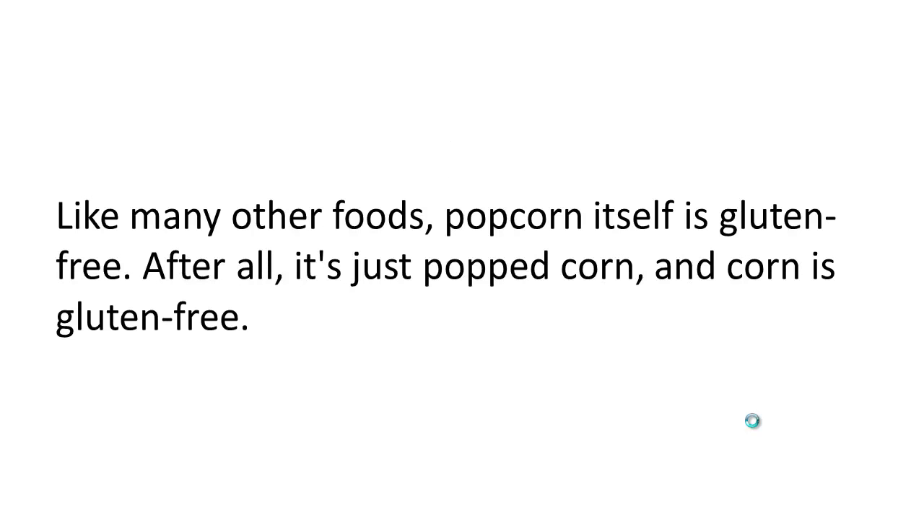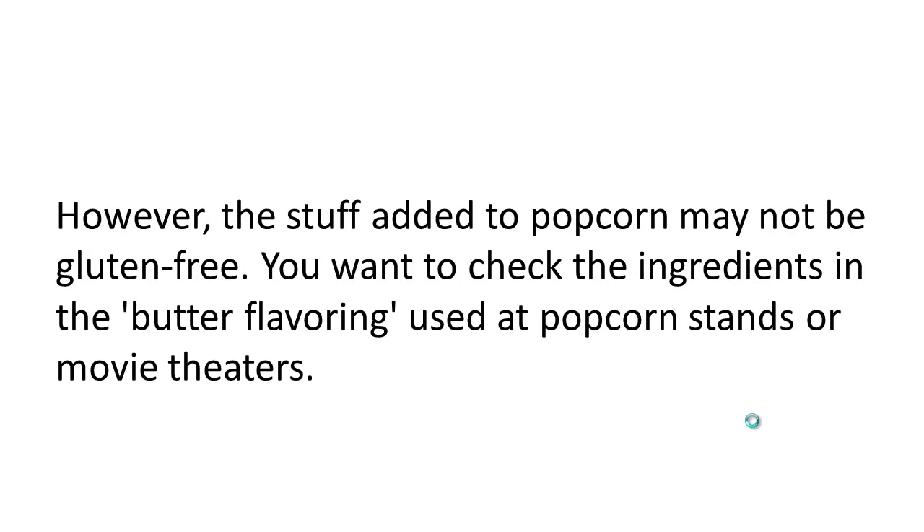Like many other foods, popcorn itself is gluten free. After all, it's just popcorn, and corn itself is gluten free. However, the stuff added to popcorn may not be gluten free. You want to check the ingredients in the butter flavoring that's commonly used at popcorn stands or movie theaters.